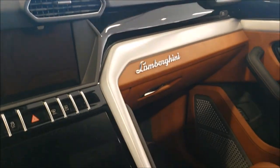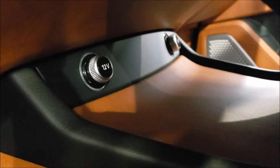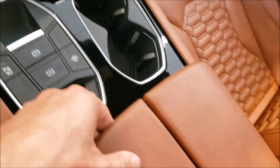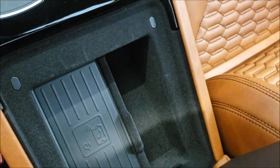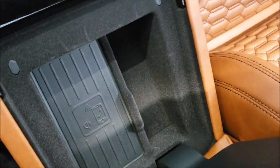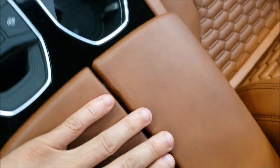I wasn't too crazy about it until I sat inside and saw it. There's a little hidden hole here — notice that — with hidden buttons. The glove compartment — how do you open this thing? There's a wireless charger in there. Beautiful.